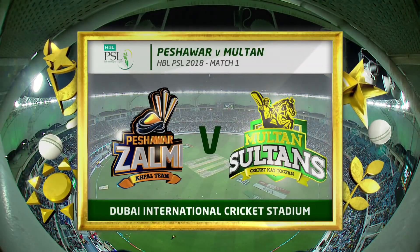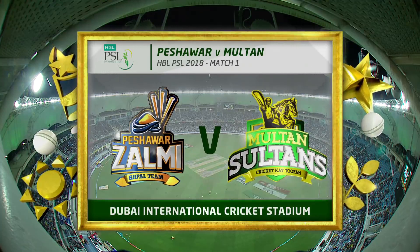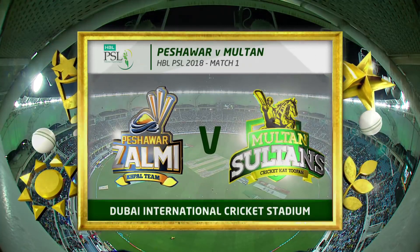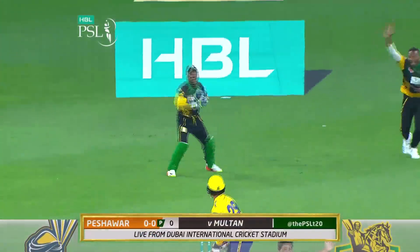Hello everyone and welcome to the HBL Pakistan Super League. This is the third edition and it is the Peshawar Zalmi up against the new boys. And we're underway straight away.